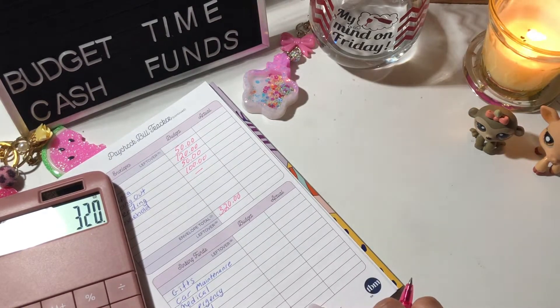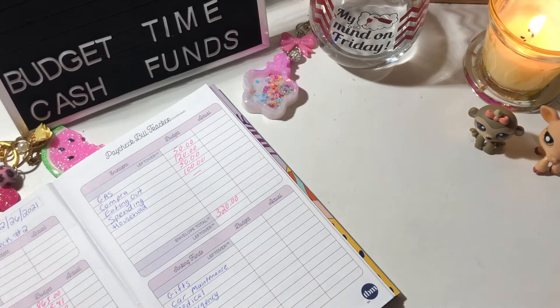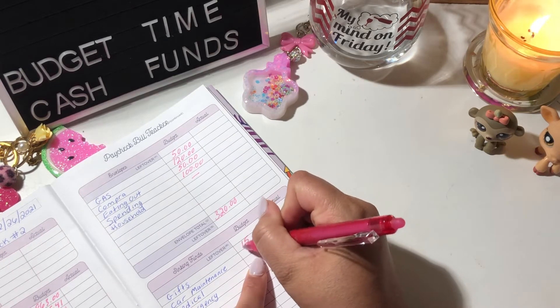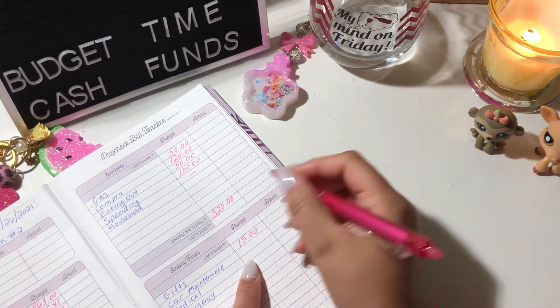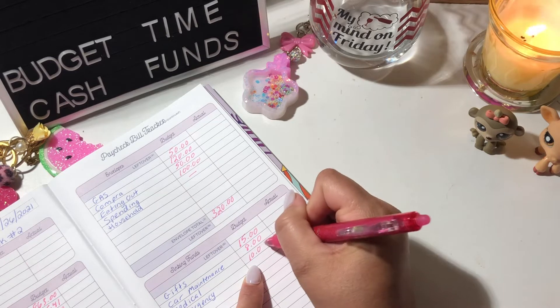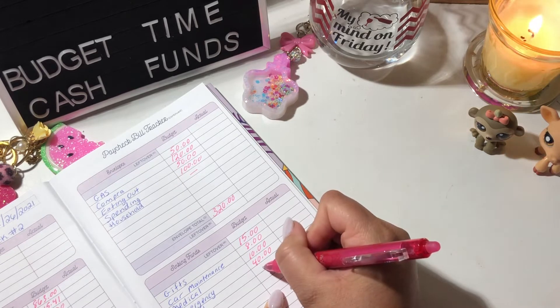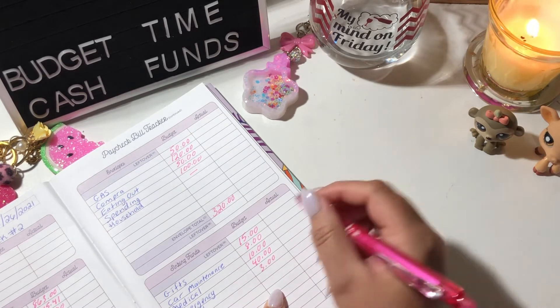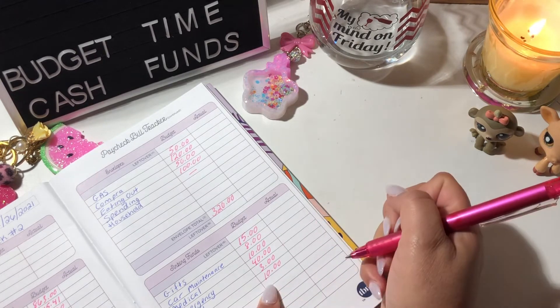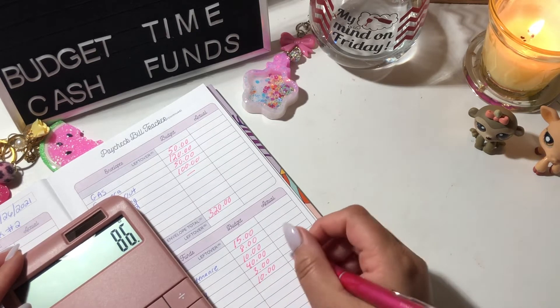Now for my sinking funds: gifts is going to get $15, car maintenance gets $8, medical gets $10, emergency gets $40, travel gets $3, and savings gets $10. Adding those up: $15 plus $8 plus $10 plus $40 plus $3 plus $10 equals $86.